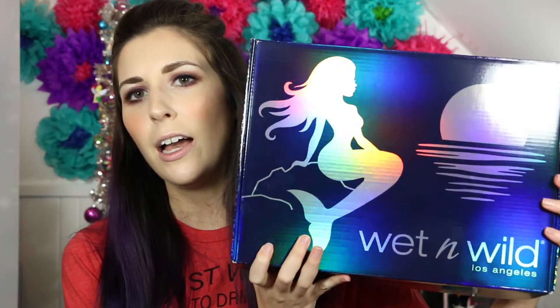Hey guys, I'm Jess and today on Beepop I'm doing a giveaway. This is going to be a Christmas giveaway for the Wet n Wild mermaid box. I had another one — this is a new video, a new giveaway. I'm giving this away.